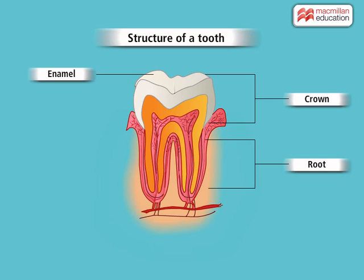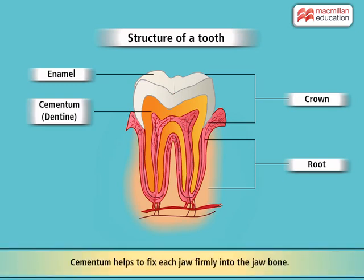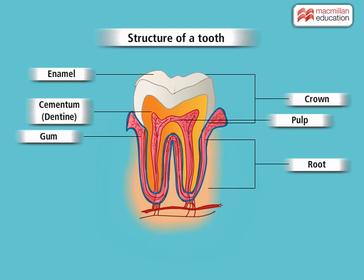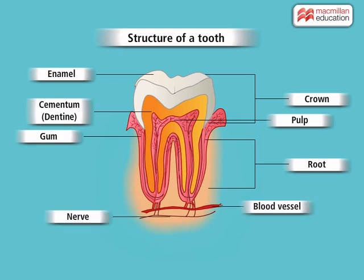Below the enamel, there is a bone-like material called cementum or dentine. Cementum helps to fix each tooth firmly into the jaw bone. The centre of the tooth is known as pulp. The root portion of each tooth is surrounded by the gums that also cover the jaw bone. The pulp and gums have blood vessels and nerves.